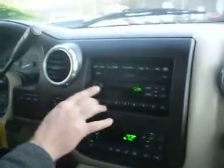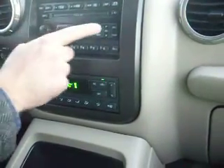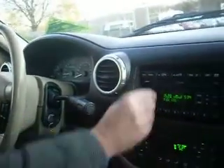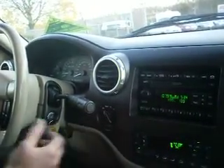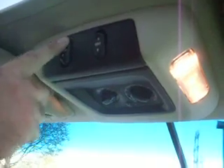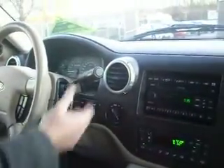It has the in-dash CD player. Right now we have the DVD player on, so once we turn that off it will be active. It has automatic climate control and steering audio controls as well. Power windows work, and it also has a power sunroof.